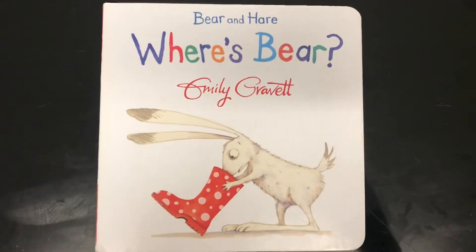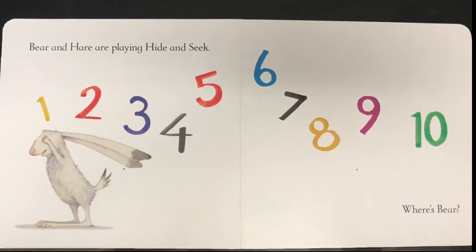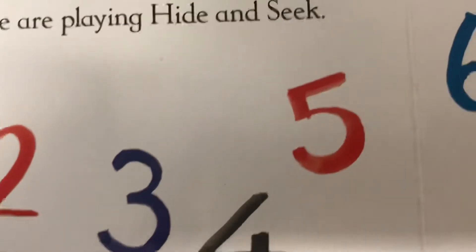Where's Bear? Bear and Hare are playing hide and seek. 1, 2, 3, 4, 5, 6, 7, 8, 9, 10.